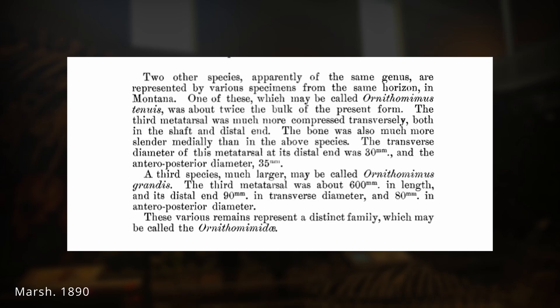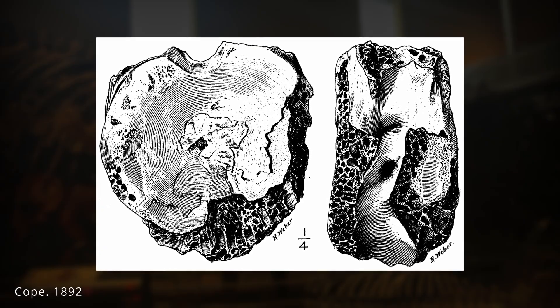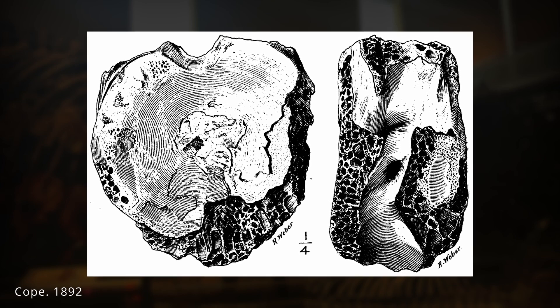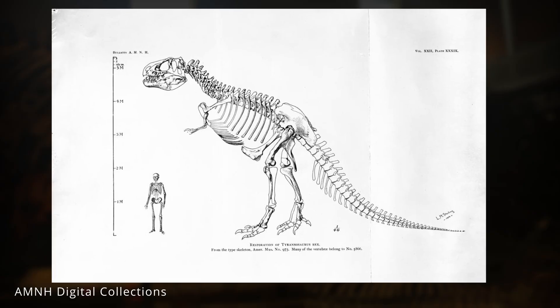At the same time, Marsh's rival Edward Drinker Cope had acquired two massive vertebrae that he named Manospondylus gigas, noting both their huge size and sponge-like internal texture. Cope believed these bones belonged to an enormous Ceratopsian. Today, all of these fragmentary specimens are recognized as early remains of Tyrannosaurus rex.